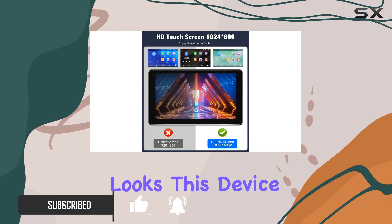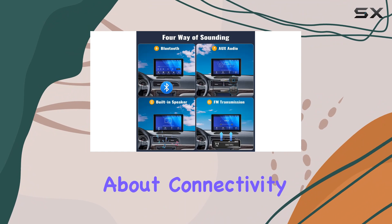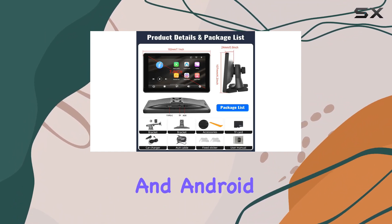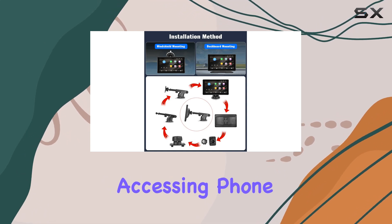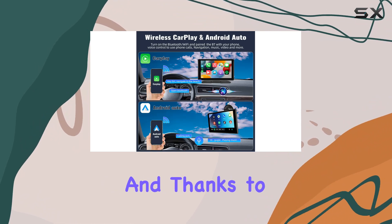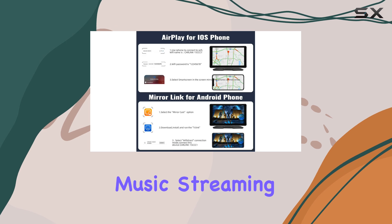But it's not just about looks — this device packs serious functionality. Let's talk about connectivity. Say goodbye to messy wires with wireless Apple CarPlay and Android Auto compatibility. With voice control at your fingertips, accessing phone calls, navigation, music, and videos is a breeze. And thanks to built-in Bluetooth, hands-free calling and wireless music streaming are seamless.